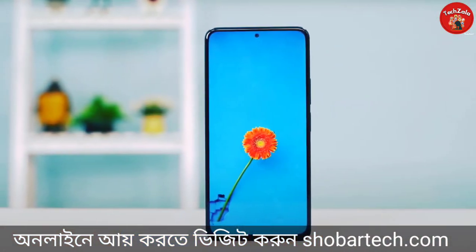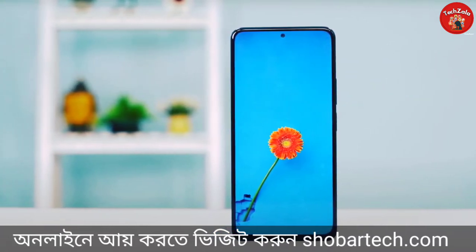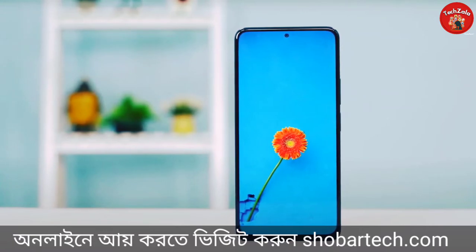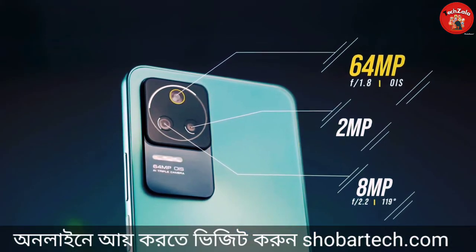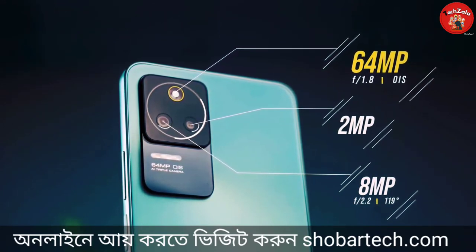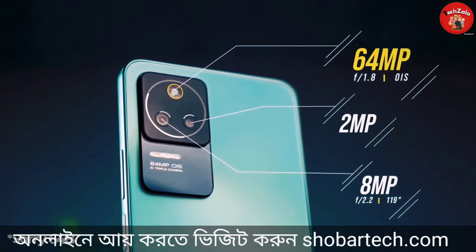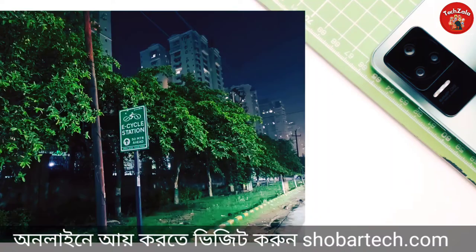The display is very good with vivid colors and multimedia watching is very good. The camera section has a triple camera setup. The primary camera is 64 megapixels with an aperture of f/1.8. The primary camera sensor is OmniVision OV64B and the performance is OK.